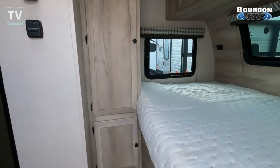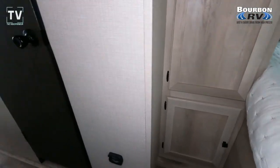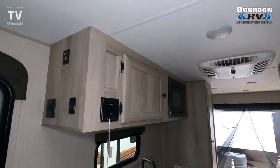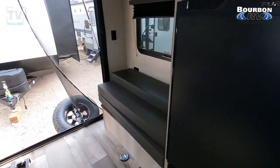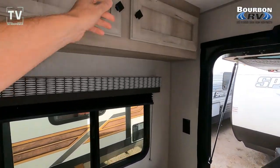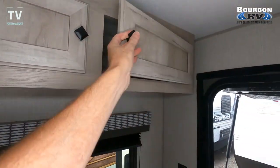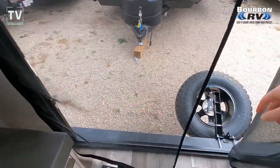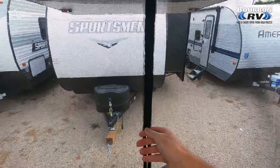This RV is offered by Bourbon RV in Bourbon, Missouri — their contact information and URL are listed below. Some vitals: sleeps 4, dry weight is 3,260 pounds, length is 22 feet, and a 14-foot awning. Then you have the rear hatch I already mentioned and showed you, and there are the D-rings. Really a cool RV — it allows you to go boondocking but also bring some of your toys with you.